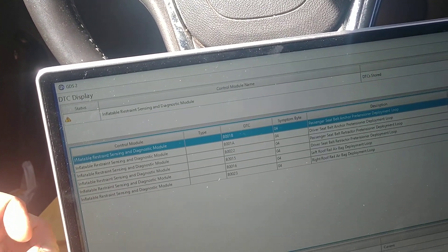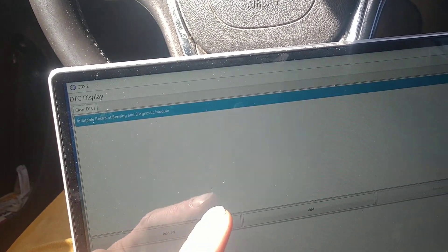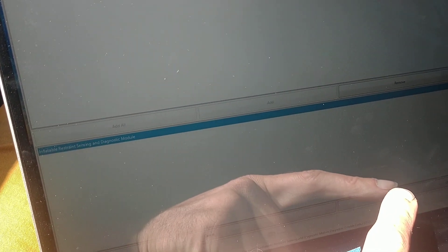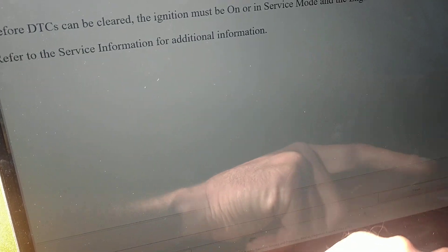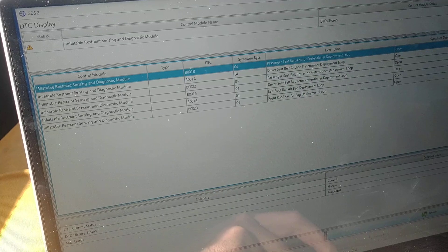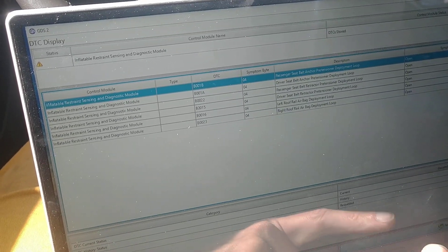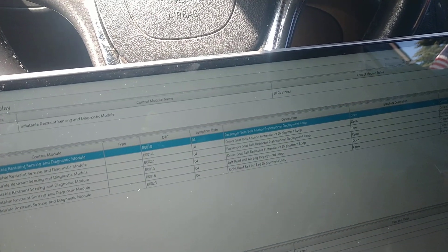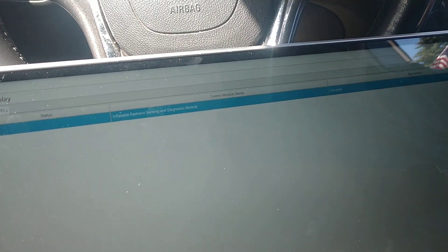It sees stuff — that's exactly what mine displayed — but it wouldn't reset any of them at all. It might say it clears, but then when I restart the car it might come back up. Yeah, every one populated, so I guess it'll just keep doing that.